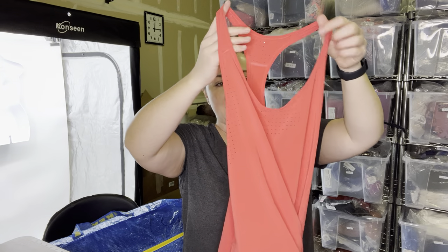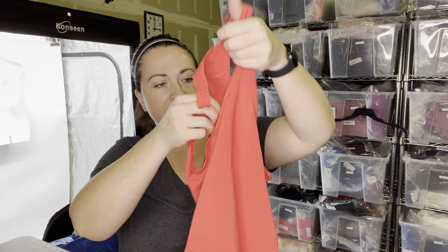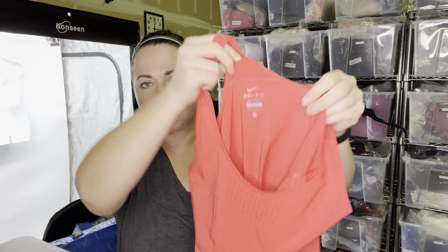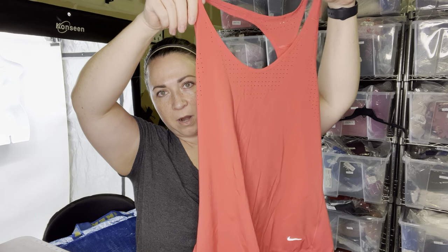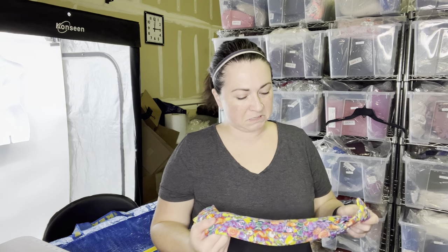Another activewear piece I have is this Nike running tank. It's the Nike Dri-Fit line, it's a size small. I probably could take this to Plato's, but the time of the year right now just feels like it might kind of sell quickly in our store. I feel like it could go either way and I might make the same amount of money either way.